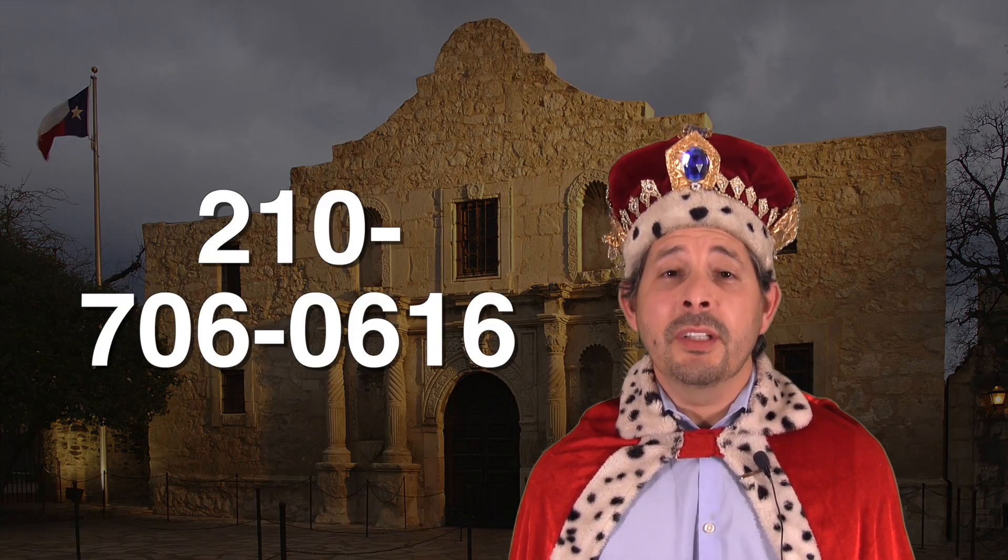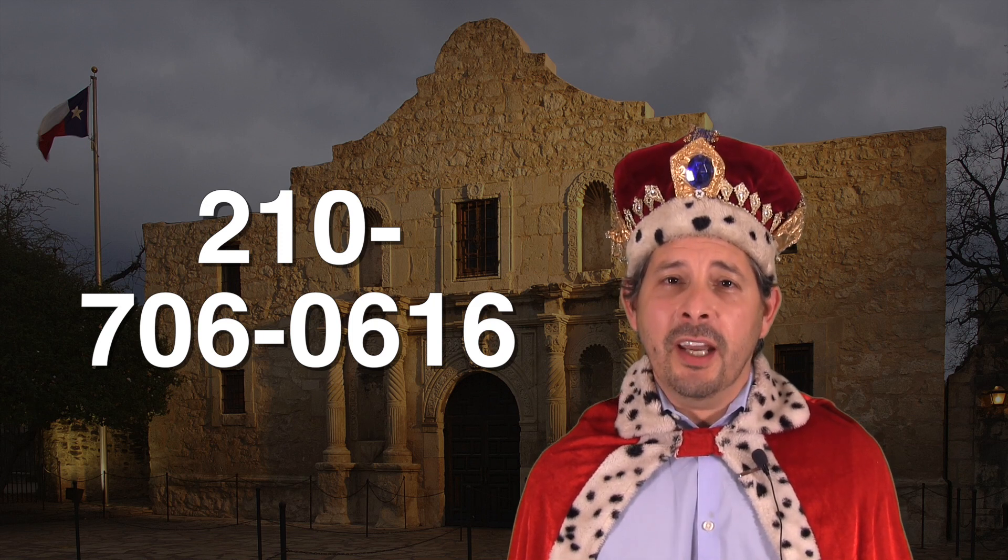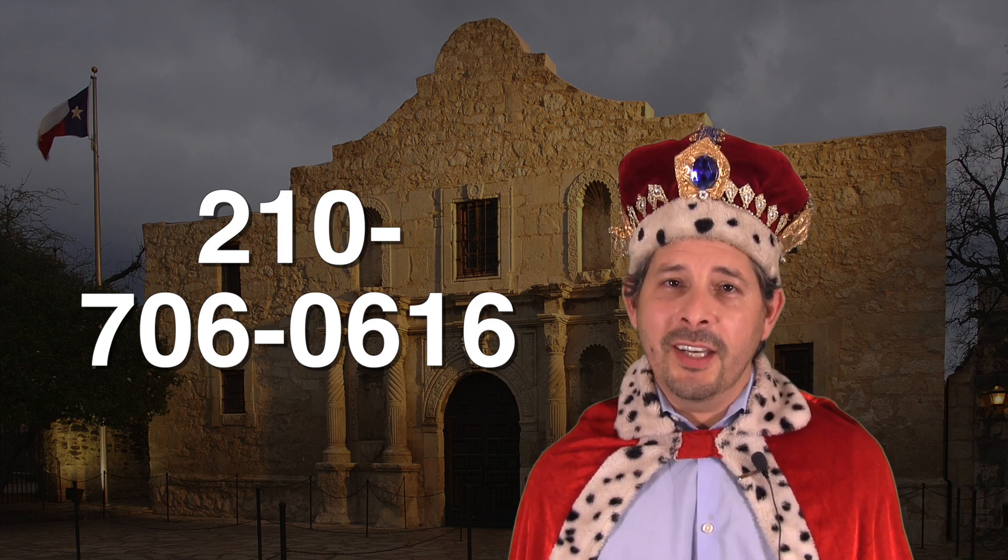So if you're interested in this home and you don't have a realtor, I would love to earn your business. You can reach me at 210-706-0616. My name is Jonathan. I am the HUD King and I want to help you find your castle.